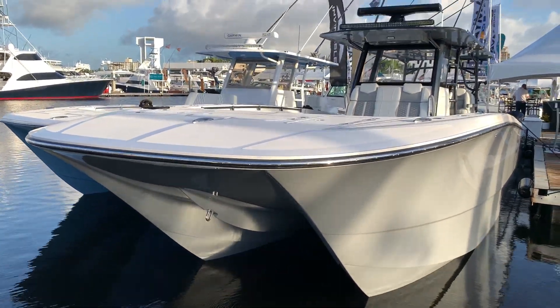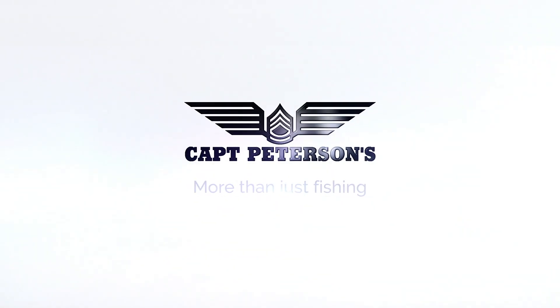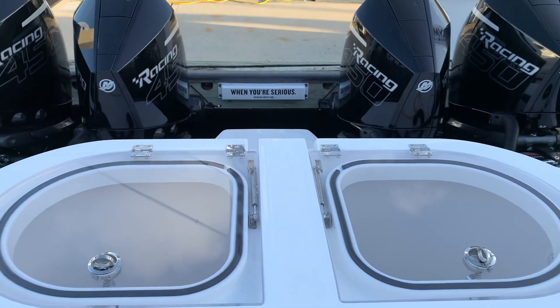I am here on the Invincible 46 catamaran at the Fort Lauderdale International Boat Show. Hey everybody, welcome back to the channel. I'm Captain Peterson. If this is your first time here and you love freedom, fast boats, and cool gear, don't forget to hit the subscribe button below. We got many more videos to come.